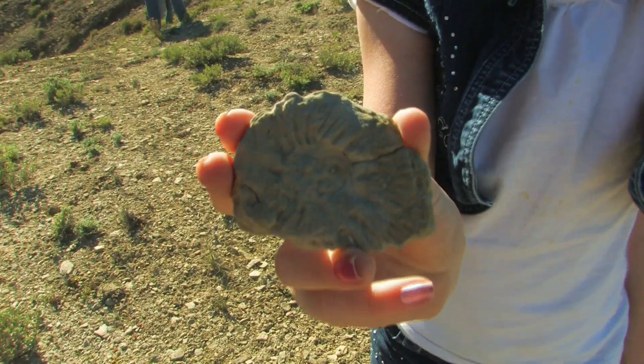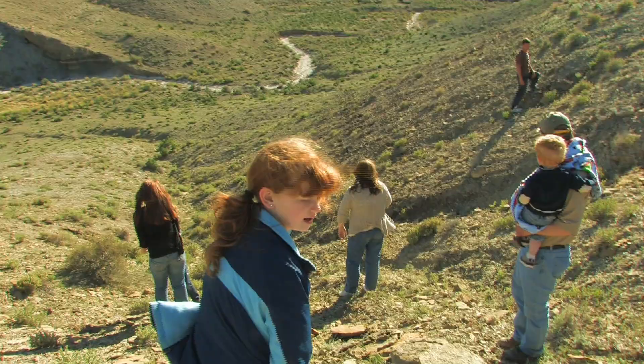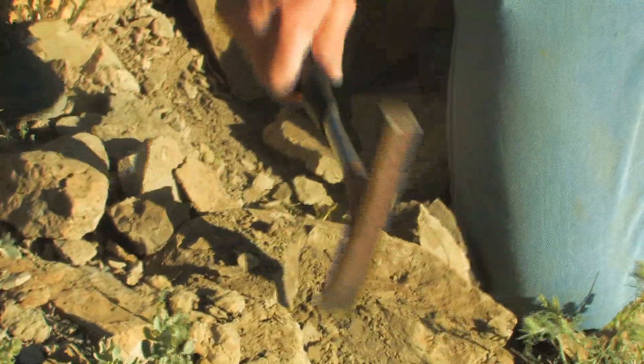We've been fossil hunters for generations. My grandfather was really big into finding and identifying dinosaur bone in petrified wood areas, and so I've kind of had it forever. We've just spent time doing what I did when I was a kid, and it's something we've done with my family all the time. Any time we can get away.